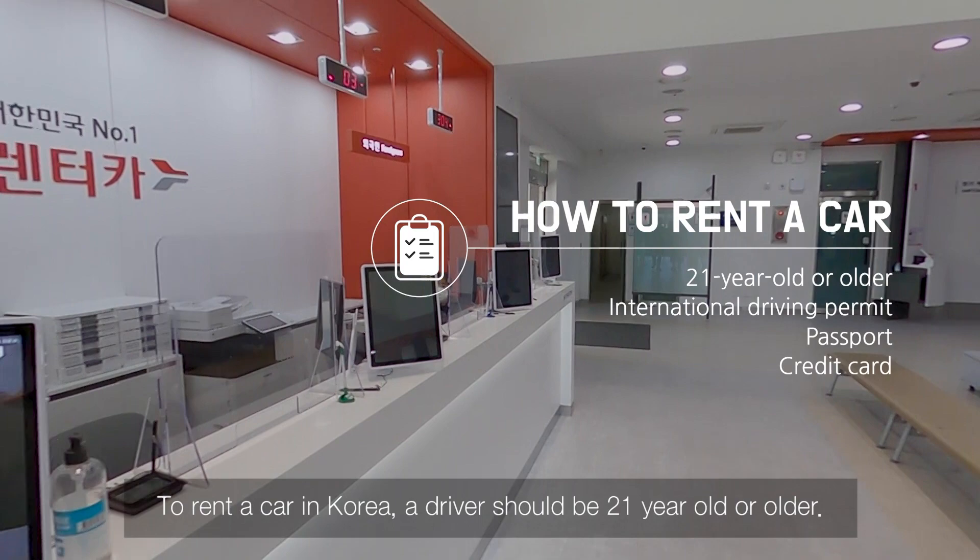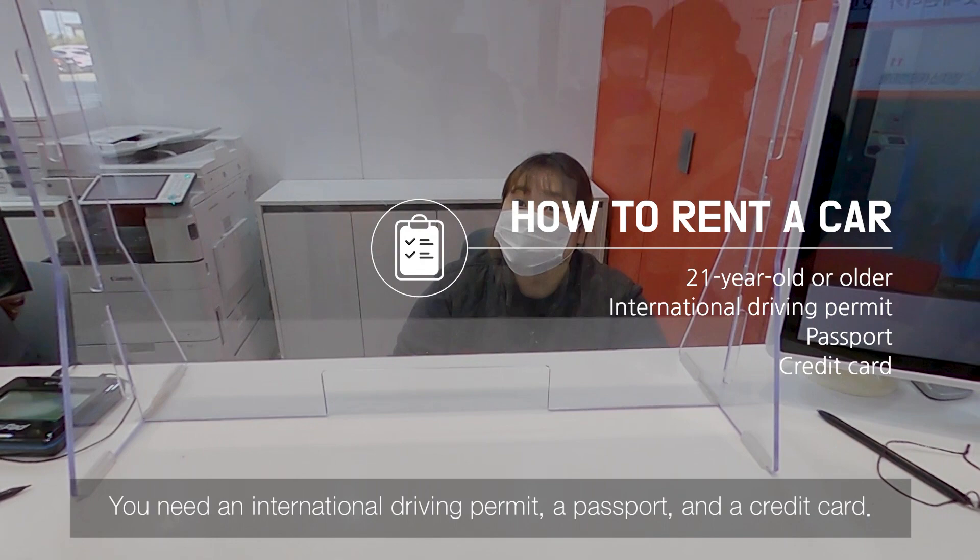To rent a car in Korea, a driver should be 21 years old or older. You need an international driving permit, a passport, and a credit card.